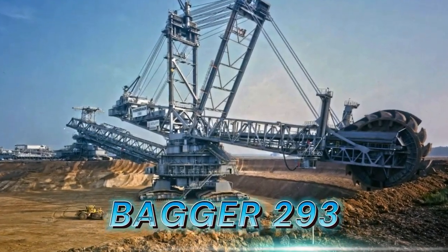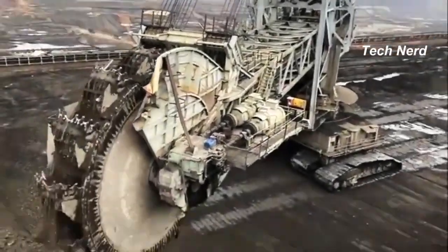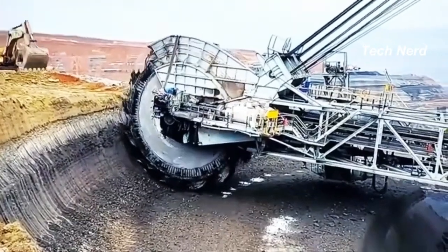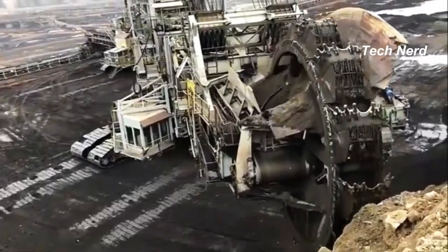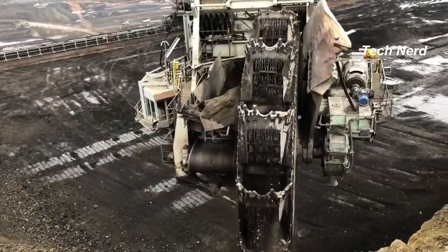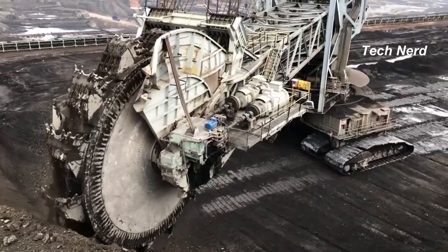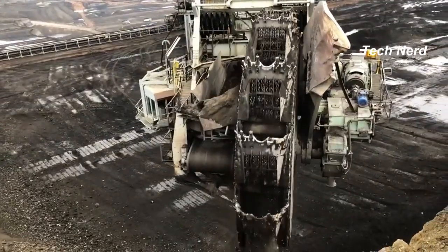Bagger 293, also known as the TAKRAF RB293, this giant bucket wheel excavator is used for open pit mining and was made by the German industrial company TAKRAF, formerly an East German Kombinat. It is one of the largest terrestrial vehicles in the world, standing at 315 feet tall with an overall length of 738.2 feet and a weight of 31.3 million pounds.